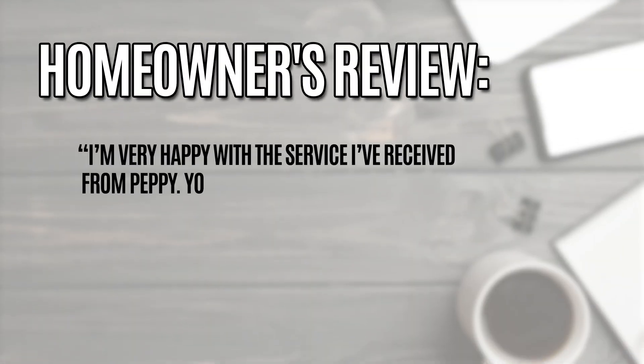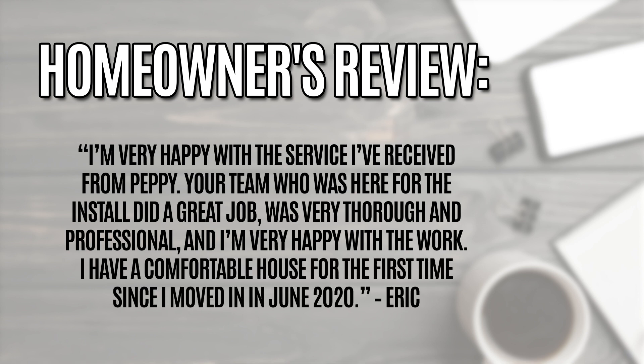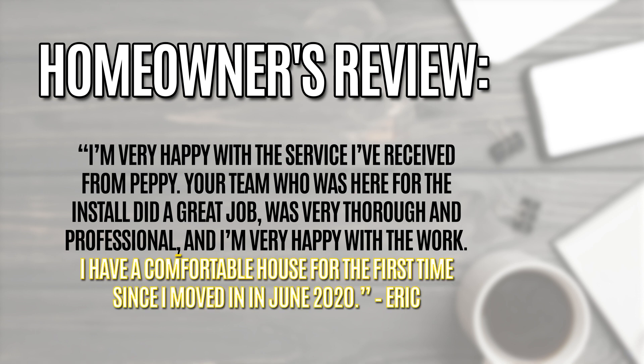Homeowner's Review: I'm very happy with the service I've received from Pepe. Your team who was here for the install did a great job, was very thorough and professional, and I'm very happy with the work. I have a comfortable house for the first time since I moved in in June 2020. — Eric.